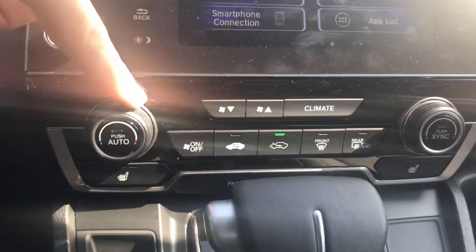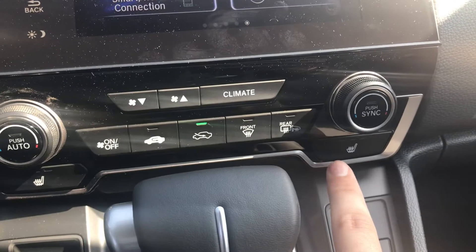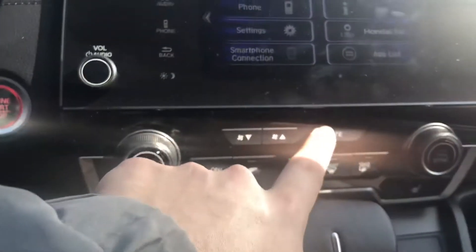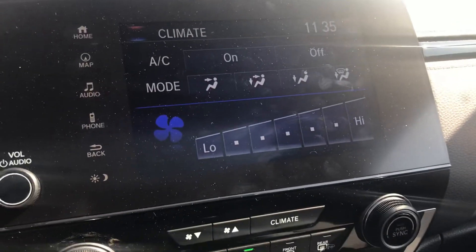Down over here at the bottom you do have your climate controls and your heated seats for the driver and for the passenger as well. You can control all that by hitting the climate button and getting access to the different positioning and the fan controls.